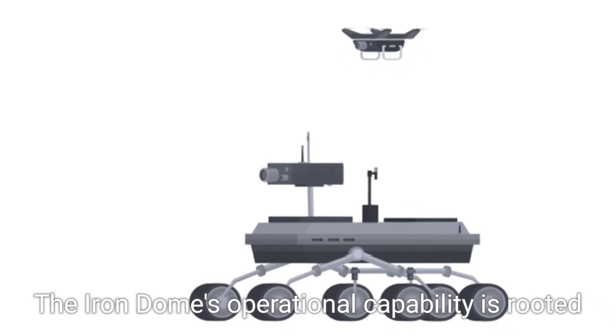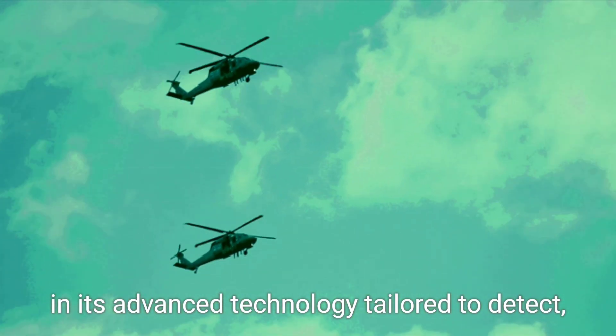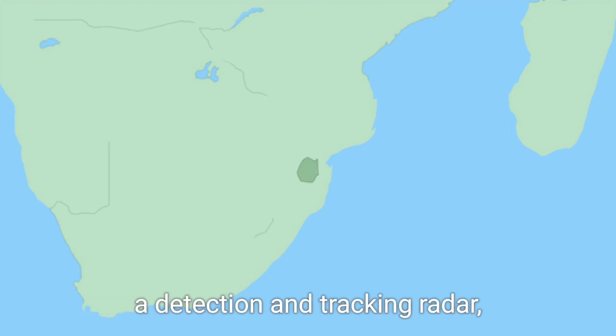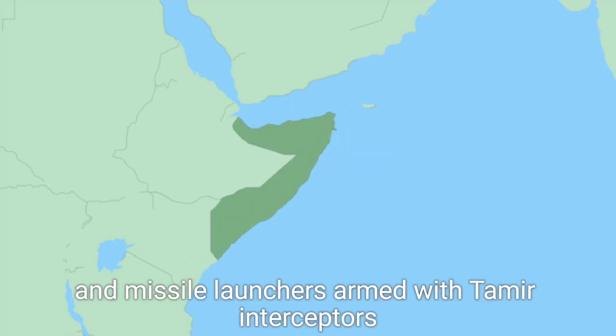The Iron Dome's operational capability is rooted in its advanced technology, tailored to detect, track, and neutralize incoming threats. With a range of roughly 70 kilometers, the system comprises three integral components: a detection and tracking radar, a battle management and weapons control system, and missile launchers armed with Tamir interceptors.